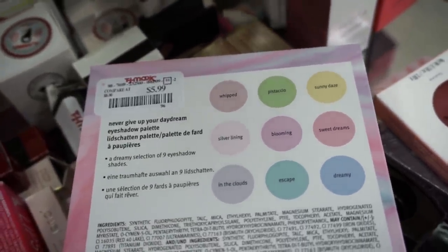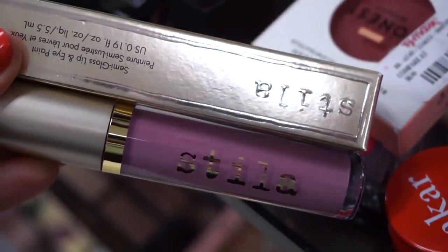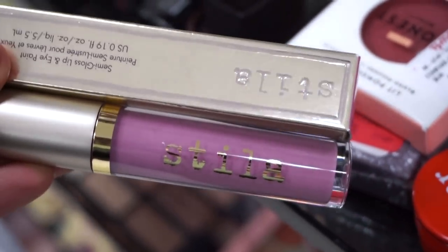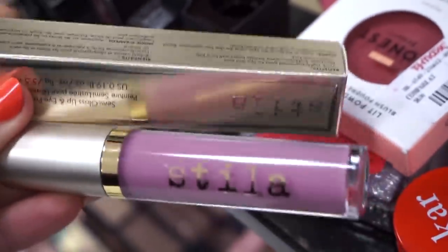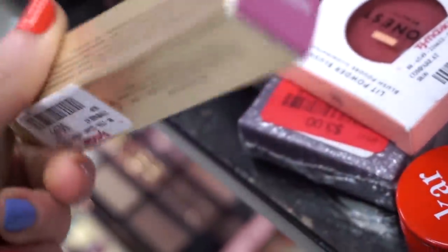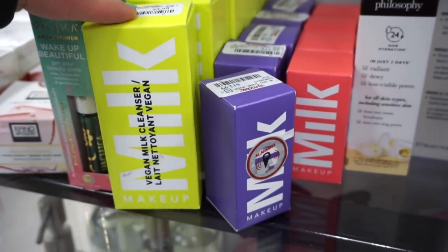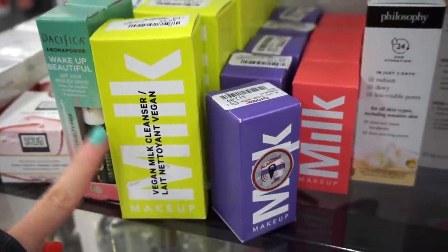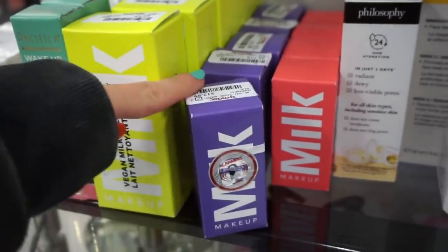They also have the Sigma Semi-Gloss Lip and Eye Paint in the shade Michelangelo — a purpley-pinky tone, full size — for $5.99. So exciting! They have even more Milk Makeup goodies: more of their vegan cleanser in a small size for $5.99. I finished a full size of this — completely amazing.